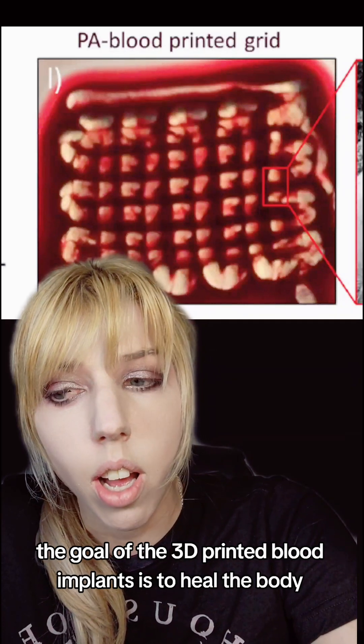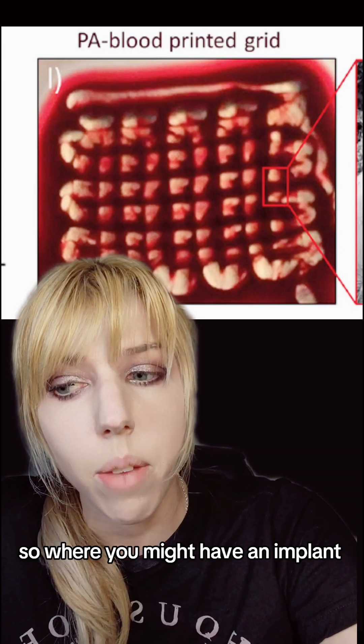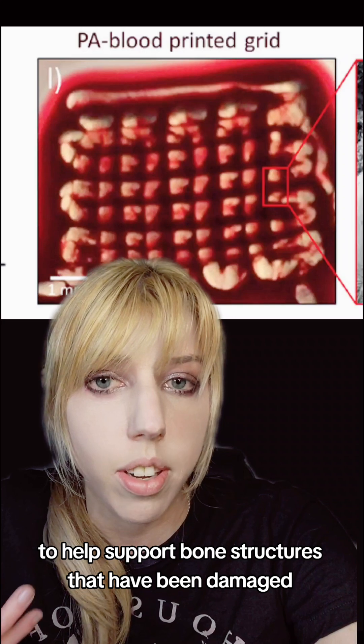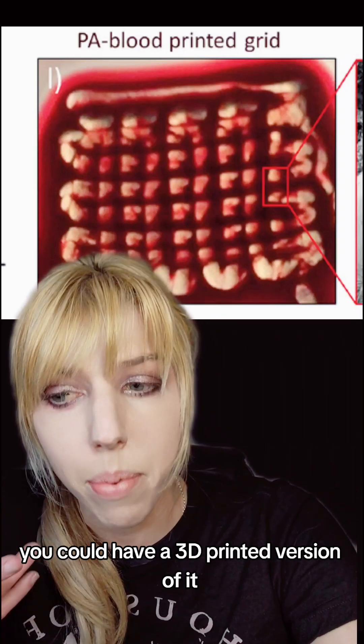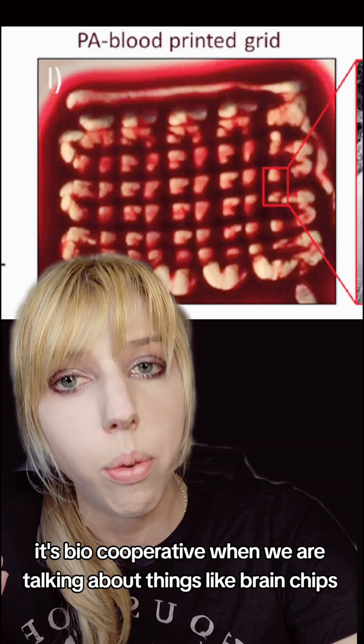Right now the goal of the 3D printed blood implants is to heal the body. Where you might have an implant to help support bone structures that have been damaged, you could have a 3D printed version that would interact with your immune system. It's bio-cooperative.